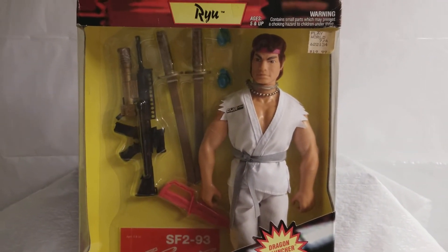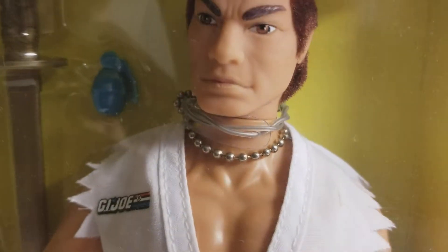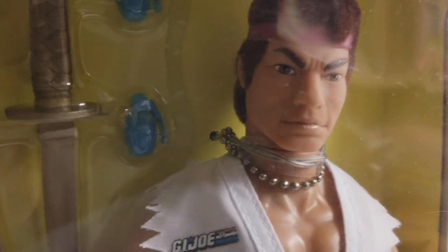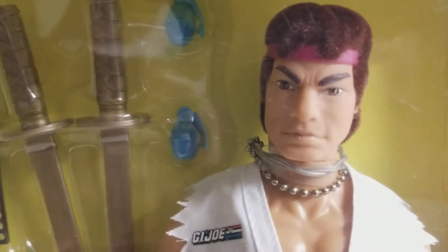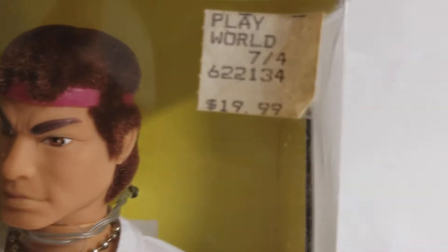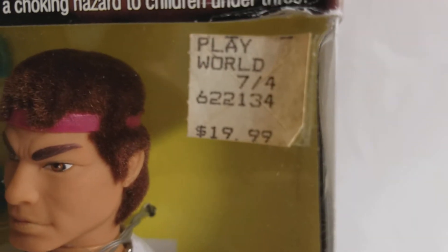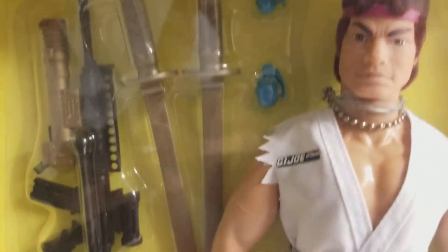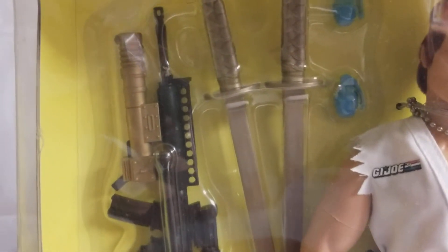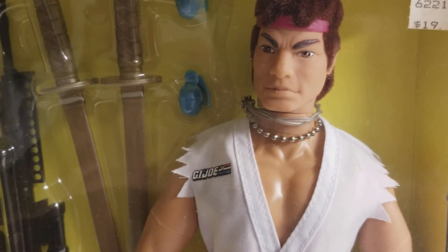Ryu is one of my favorite characters to use — yes, I did play the video game as a young man. As you can see, this sticker here is from Play World, when Play World was still around — how crazy is that? And he was being sold for $19, right around where I bought him for. Shipping and handling pushed that price up a little bit, but the price was very fair.